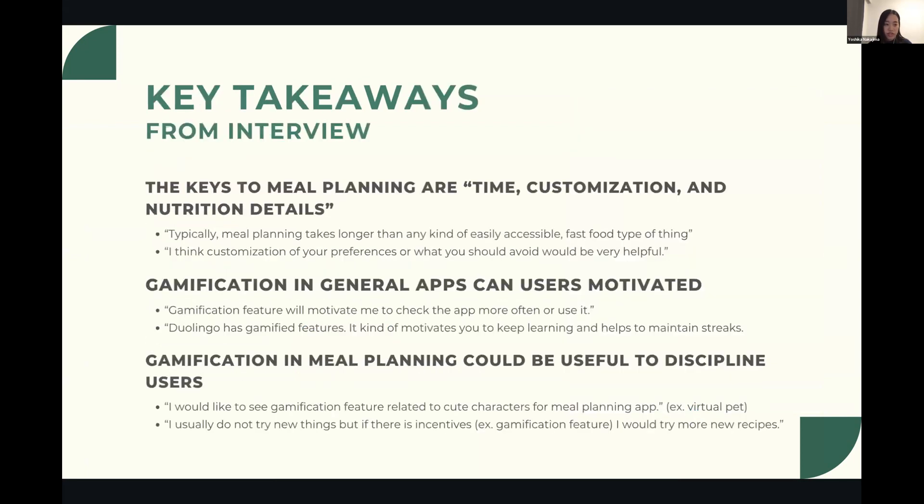Key takeaways from the interviews: first, the keys to meal planning are time, customization, and nutrition detail. Second, gamification in general apps can keep users motivated, for example through goals. Third, gamification in meal planning could be useful to help discipline users.